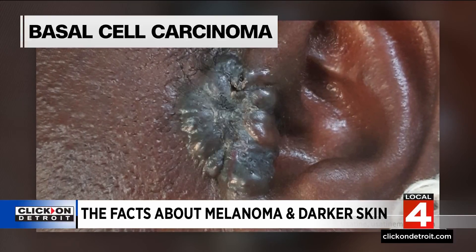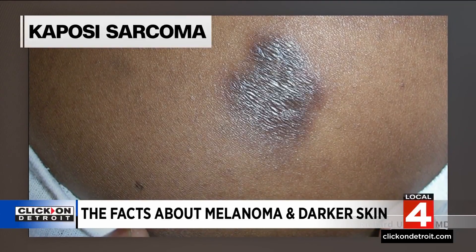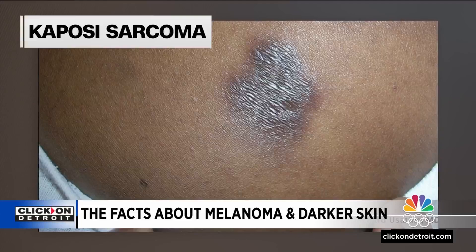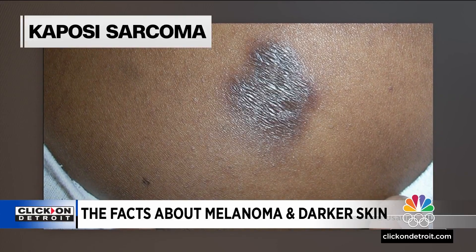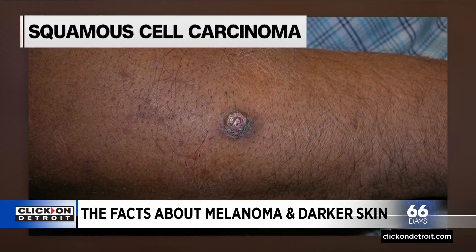Including basal cell carcinoma, which might look lighter or darker than the person's usual skin tone. Kaposi's sarcoma usually appears as tumors on the skin or in places like inside the mouth, although they can appear in other parts of the body too. And squamous cell carcinoma, most of which can be cured with treatment or minor surgery. The same concept applies — look for something that looks different than everything else in that area, something that's new, and if it's non-healing or bleeding, those are all reasons to bring it to the attention of your healthcare provider.